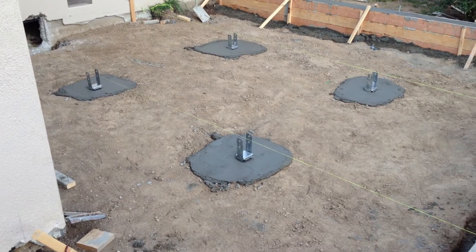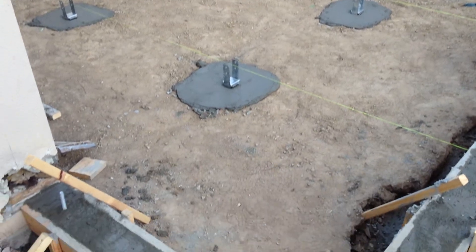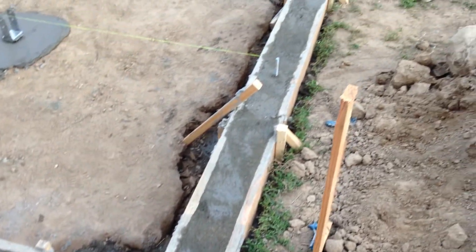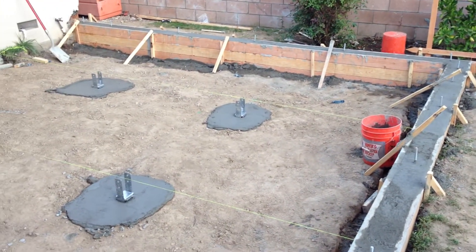We have some string lines in place for reference points for our girders, and we're going to start laying in our sill plate and floor joists tomorrow.